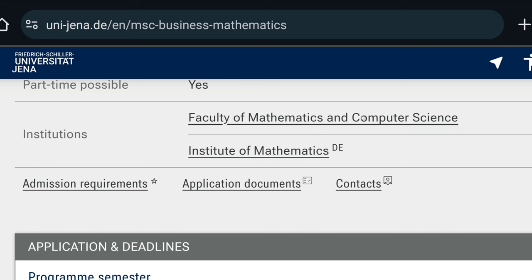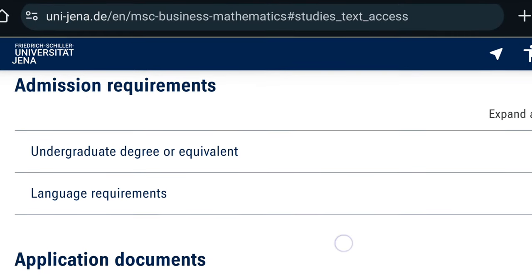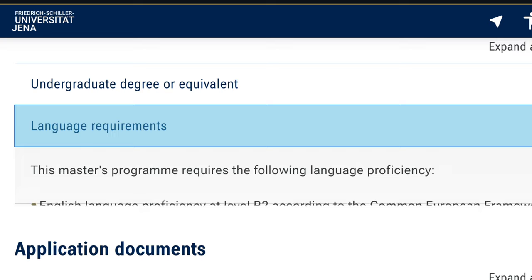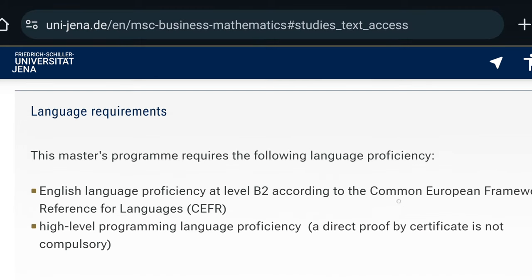If you are interested in knowing the admission requirements, all you have to do is click on Admission Requirements and it will give you the information you need. The admission requirement is that you need to have your undergraduate degree, and there is also a language requirement. For programs taught in English, if English is not your first language, you will need to provide English test results. However, if you've previously studied in English, you can usually use a medium of instruction proficiency certificate.